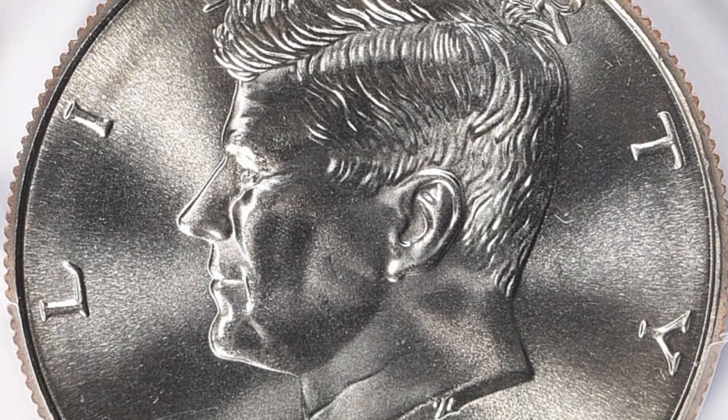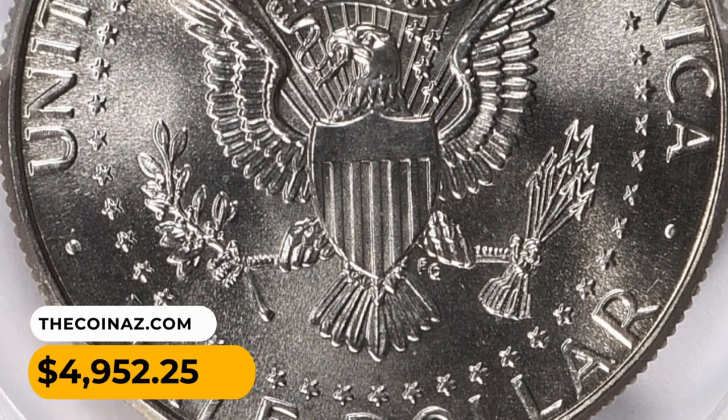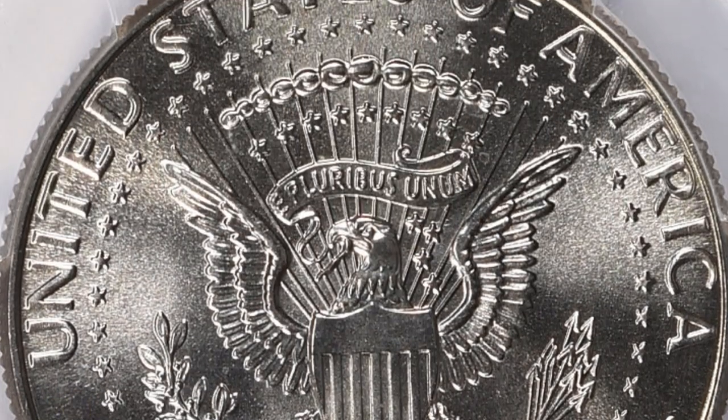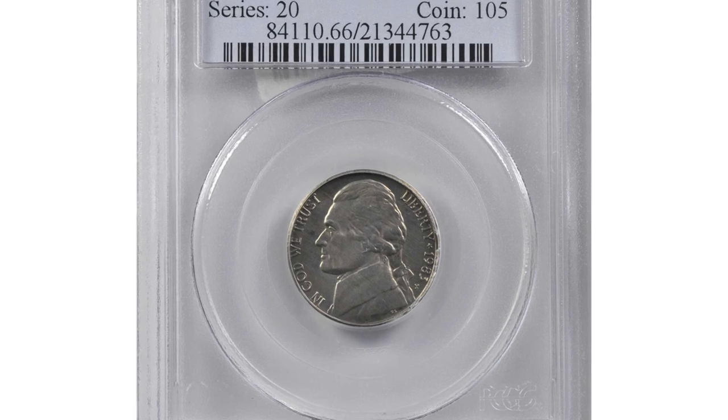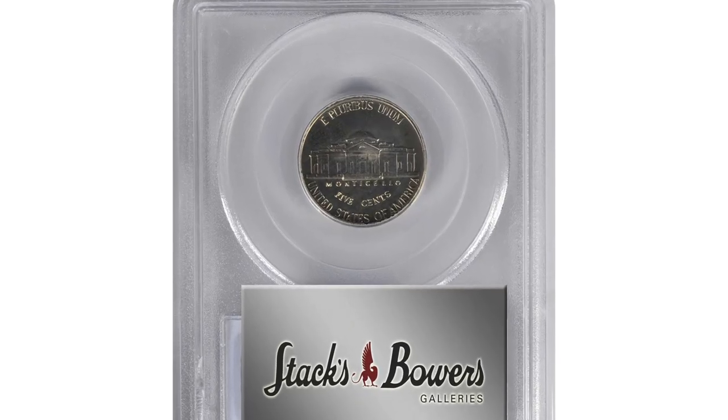This superb gem fetched the sum of $4,952.25 with buyer's fee at Great Collections auction. Moving on with this 1983-P Jefferson Nickel in MS66 condition with full steps.